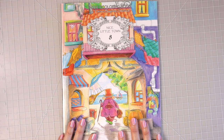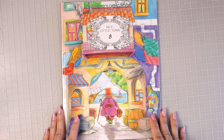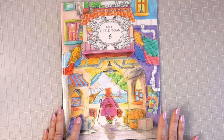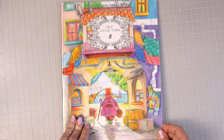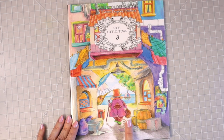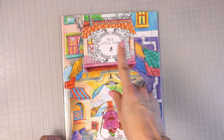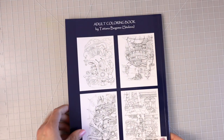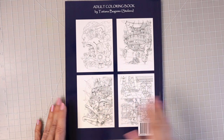The first book I have to share with you is Nice Little Town 8, and this book is absolutely adorable. All of the ones that I chose were ones that I thought were the most adorable and ones that I want to color in. So this is the front cover — of course it is so cute — and it just says adult coloring book by Tatiana Bogema Stolova, and then the back of her book has some of the images that you'll find within the book.